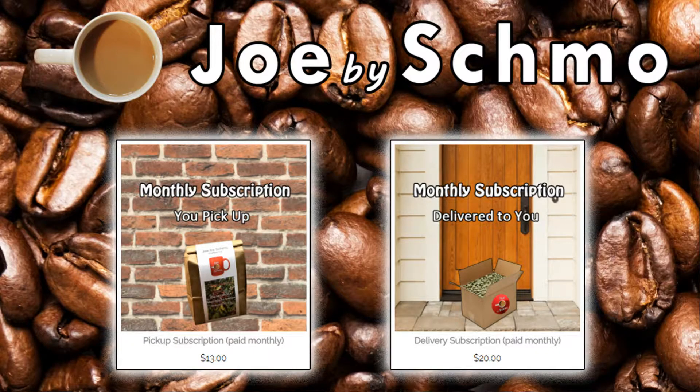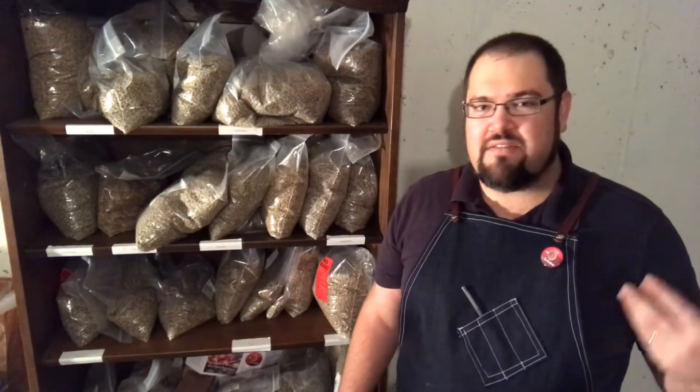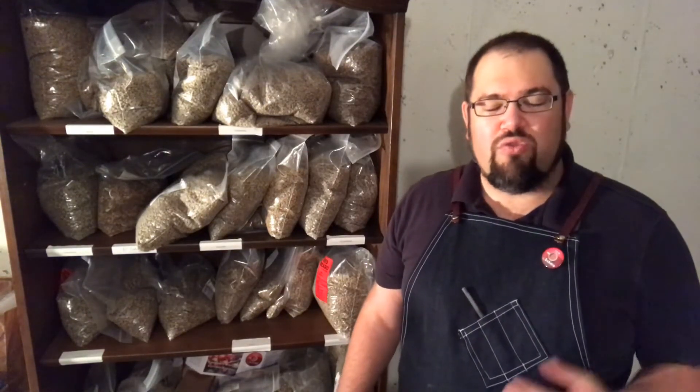We've also got a monthly recurring program where every month, on the same day, our credit card subscription service automatically deducts that amount from your PayPal account and pays us. Then we ship out beans to you, roasted to order.